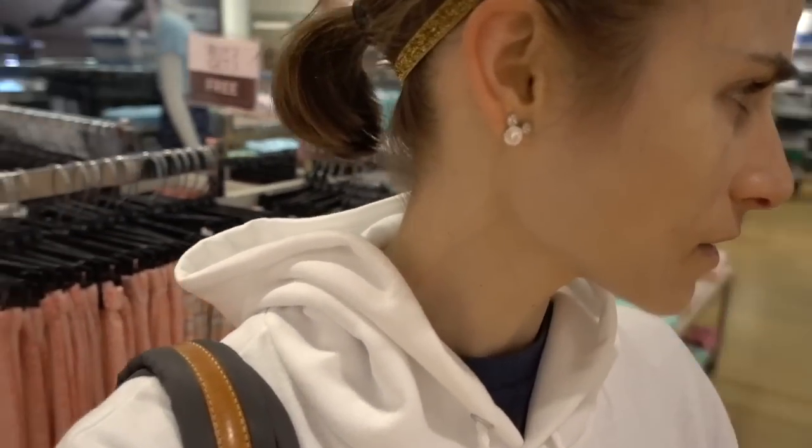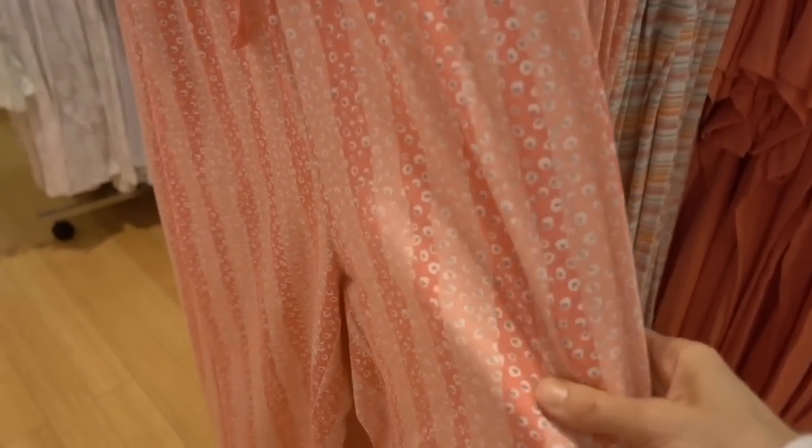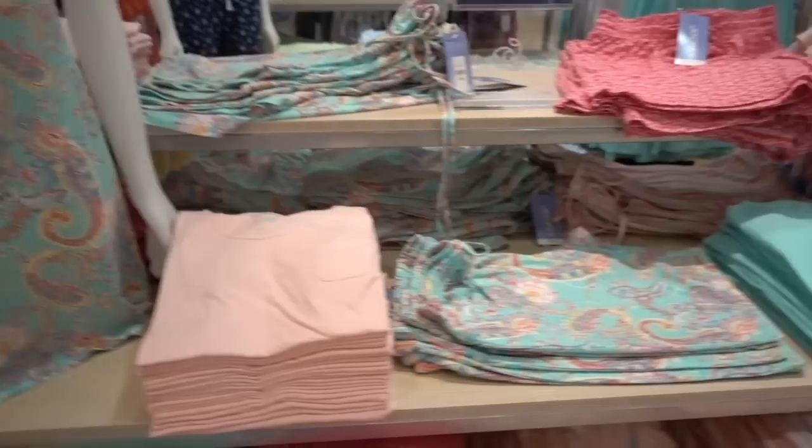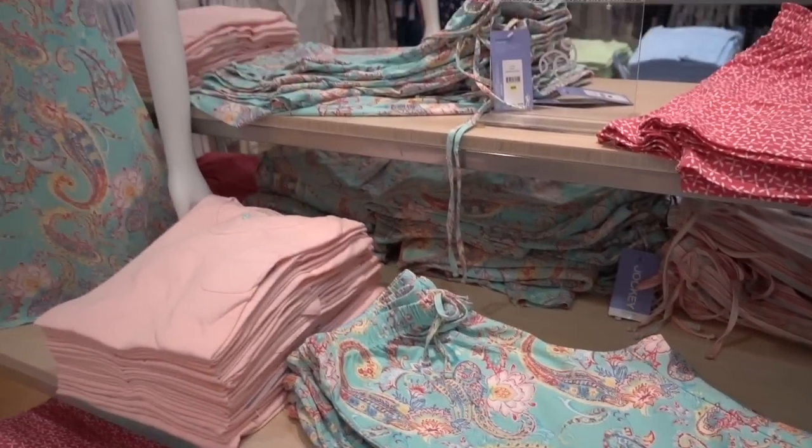Oh my gosh, guys — I used to wear this when I was in middle school and they still make it. It still smells the same! Over in Jockey now — look how cute these pajamas are. They're kind of fun, nice and lightweight. I really like the pattern. Cute, great for summer.